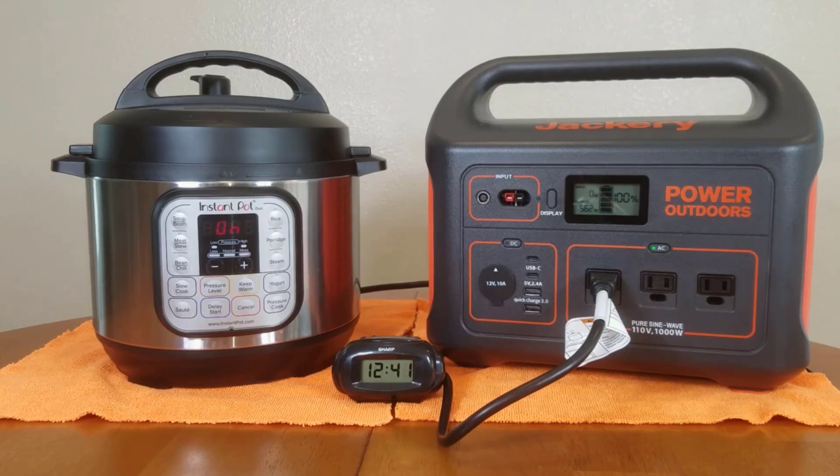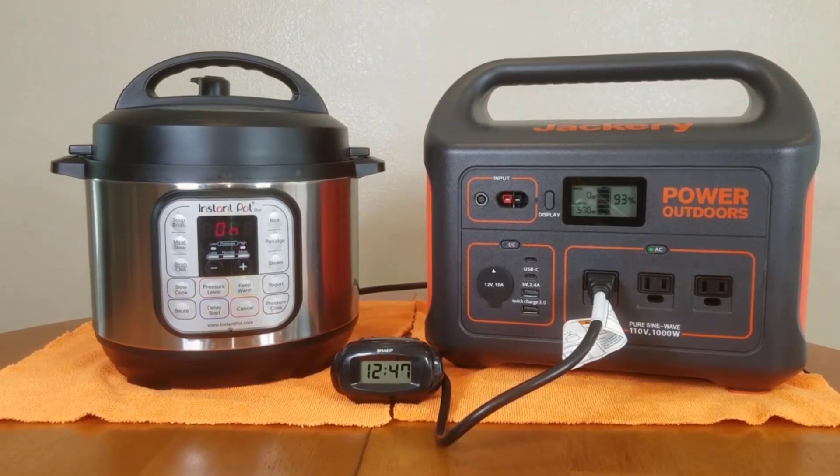Conclusion: The Jackery Explorer 1000 Portable Power Station is a reliable and versatile power solution for outdoor enthusiasts and those seeking a backup power source for emergencies. Its efficient solar charging capabilities, user-friendly design, safety features, and broad compatibility make it a standout choice in the portable power station market. Whether you're camping, hosting outdoor events, or preparing for unexpected power outages, this portable power station has the power and reliability to meet your needs. Thanks for watching — I'll leave my affiliate links down in the video description below. Click on those links and they'll give you the most updated prices in real time; you never know when these things might go on sale.